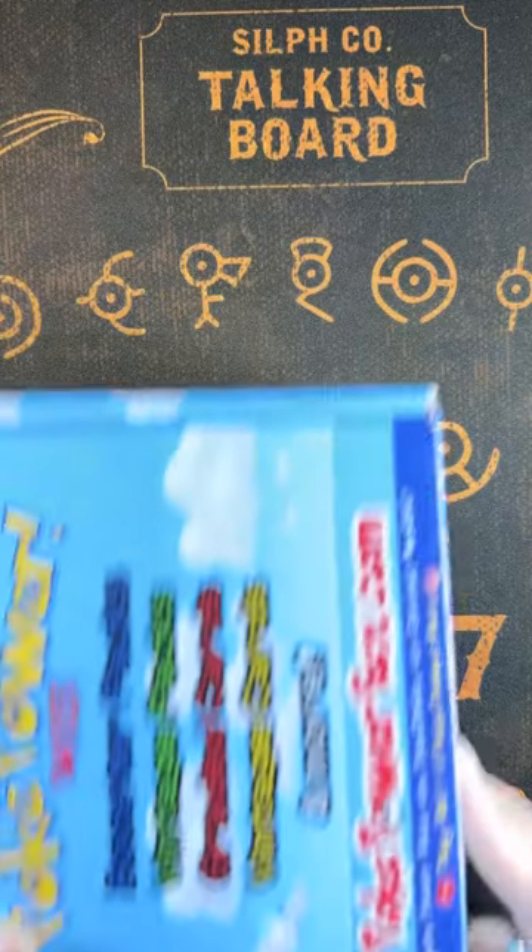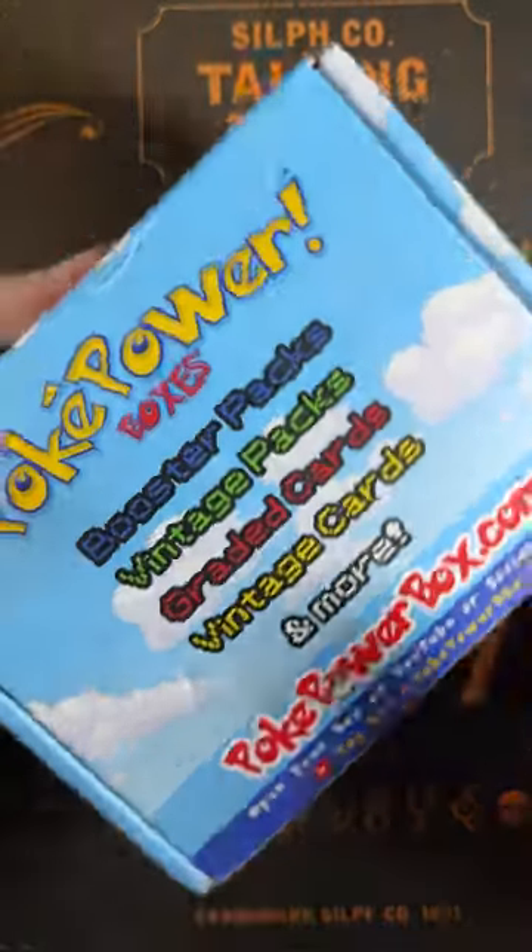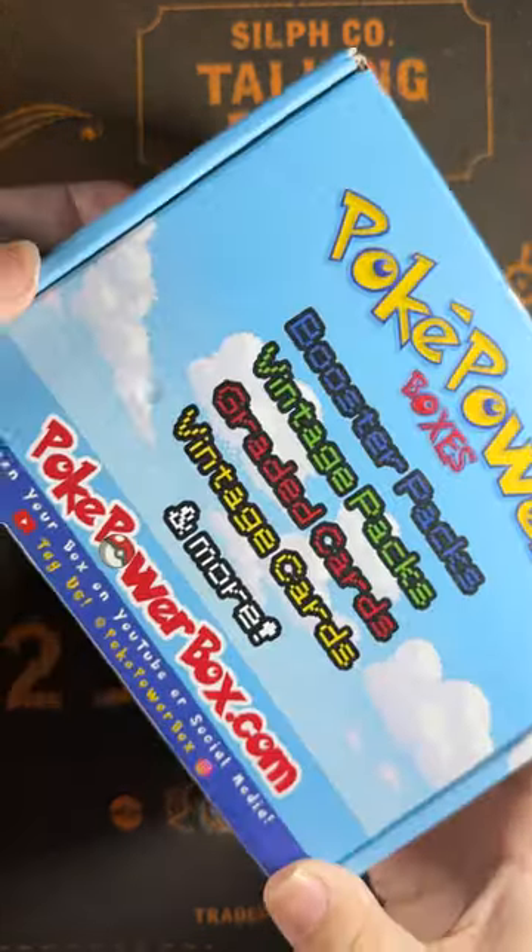I just received my February mystery box from the Pokepower company. I'm receiving one of these boxes free every month because you all helped me win their unboxing competition.